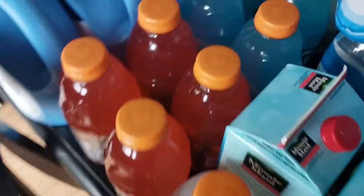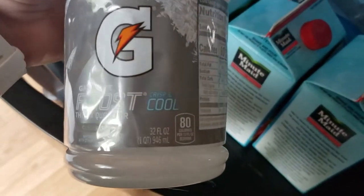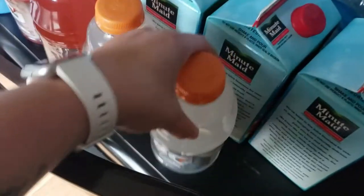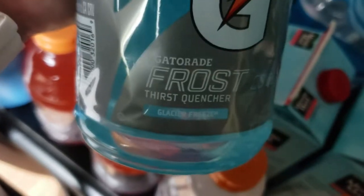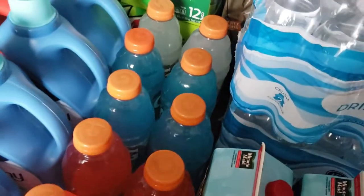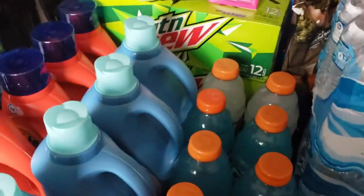And then I did pick up some Gatorade. These were $0.69 a piece. I got a couple different flavors — Glacier Cherry, Strawberry Watermelon, and Glacier Freeze. I got four of each of the three kinds because I have four kids. When you buy 10 or more, they were all $0.69.